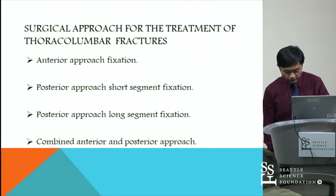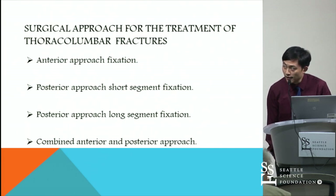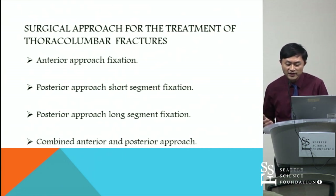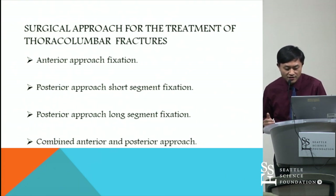There are several methods used for treating thoracolumbar fractures, such as anterior approach, posterior short segment fixation, long segment fixation, and combined anterior and posterior approach.